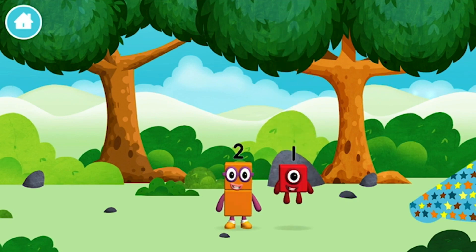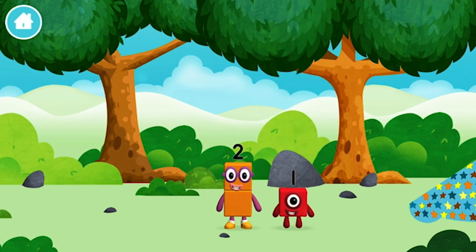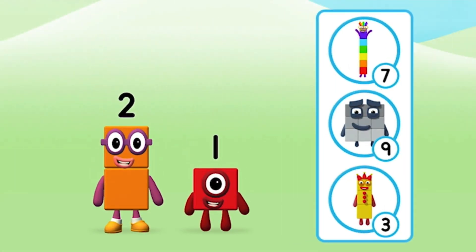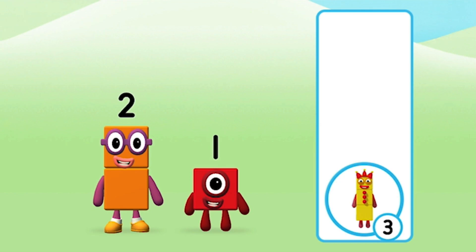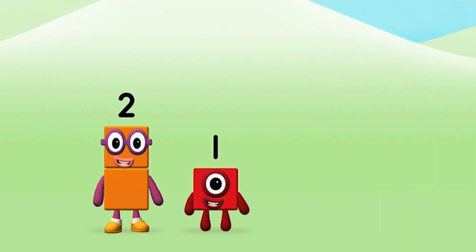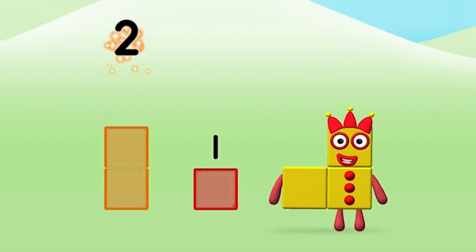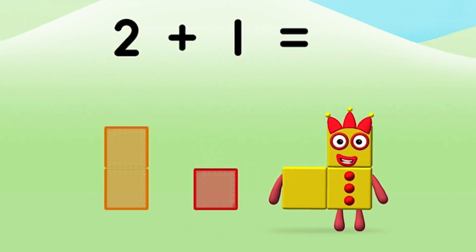The number block was hiding behind a tree! Do you know which number block you'll make when you add these two number blocks together? Correct! You chose the right answer! Can you add the number blocks together? Two! One! Two plus one equals three!